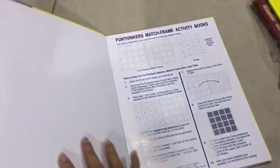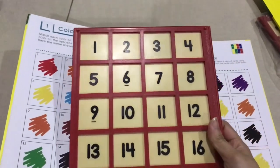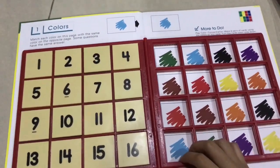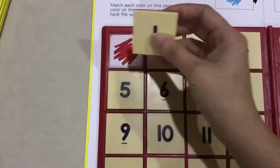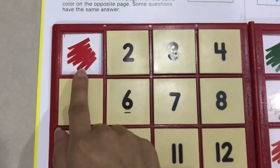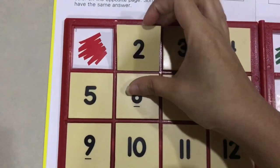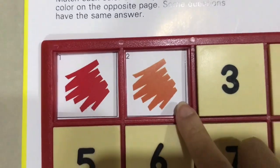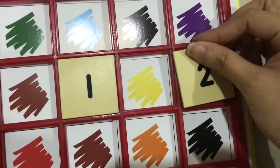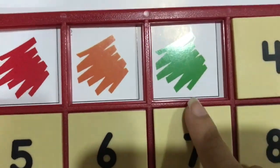Now I'm going to demonstrate how to use the match frame. I'll take the match frame and put it on the left side of the page, open it, and keep the numbers on the left side as well. I take number one and look for the same color as number one, then put it right there. Number two is orange, so I look for the orange color and put it there.